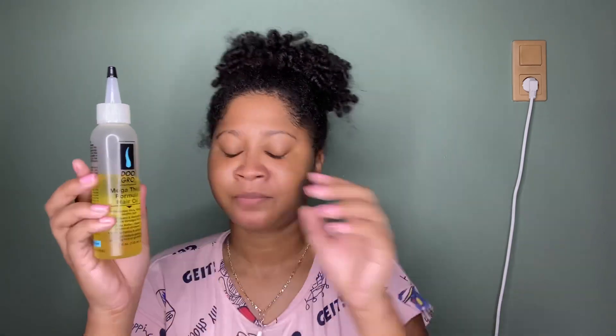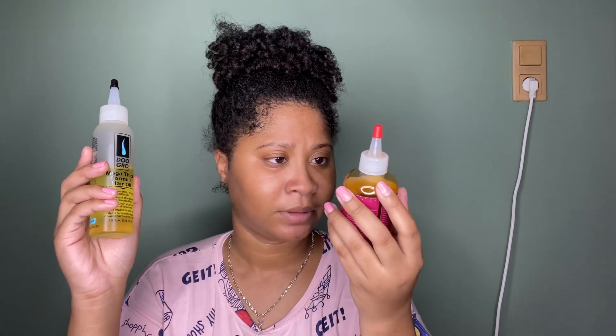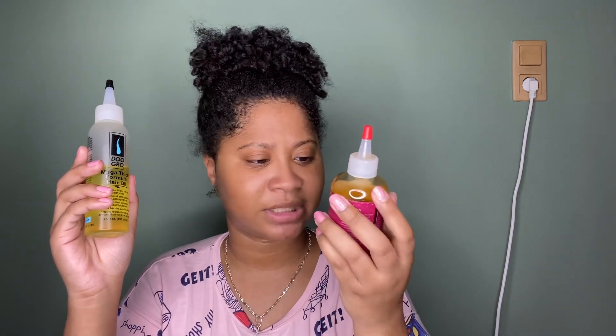Although the Do Grow oil doesn't specifically say it can grow your hair, it did grow my hair. It was previously named a growth oil — I'm not sure why they changed it twice. And this is the Canvas Beauty Hair Blossom Serum, which we all know is essentially a hair growth serum.